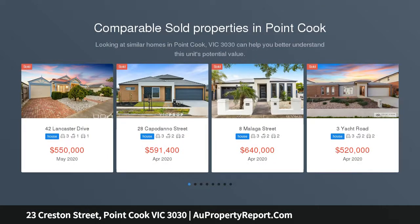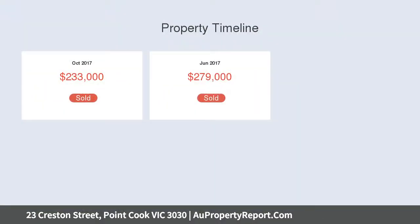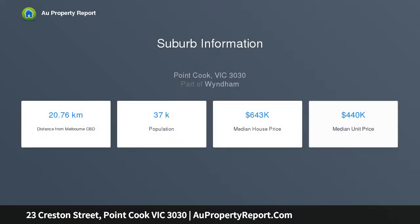Ace Real Estate proudly presents just one year old, still under builder's warranty, 23 Creston Street, Point Cook. Fabulously sun swept and immediately inviting north facing four bedroom, two bathroom, dual living home office single level living with a special appeal to all.